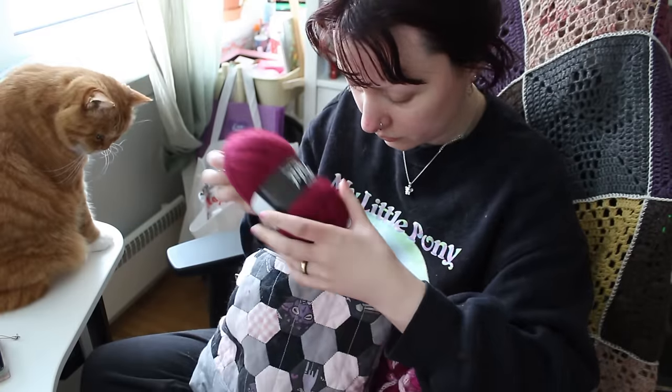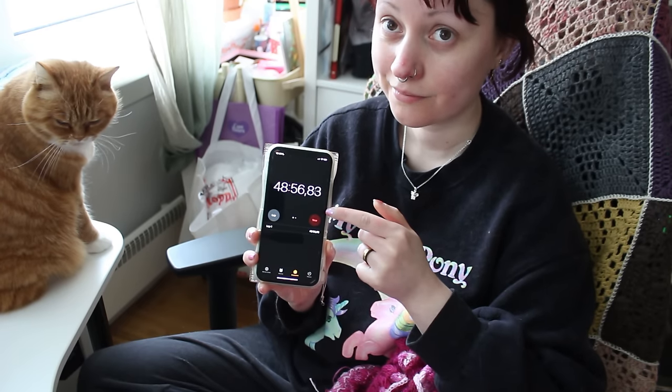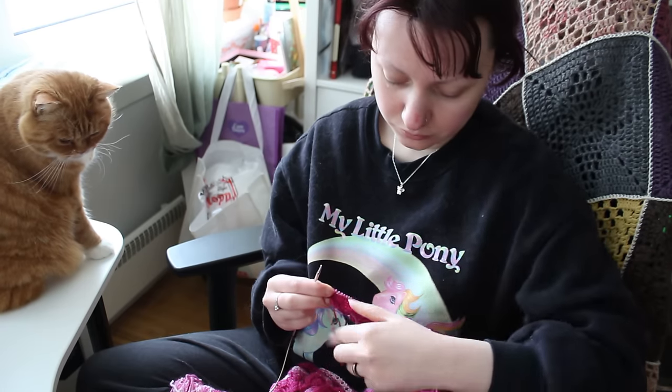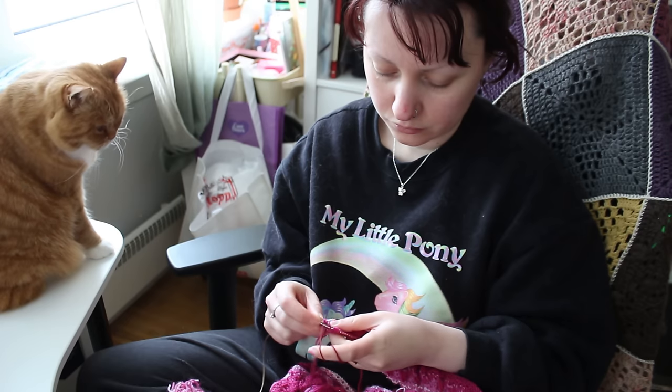It's the next day and time to start the next stripe. I spent 48 minutes on the shawl last night and today I'm planning on zooming through as much as possible with company, of course. Sometimes I wonder whose channel this is — mine or Cheddar's.